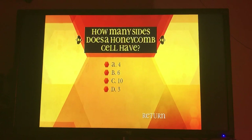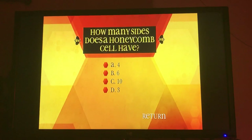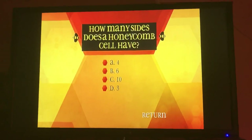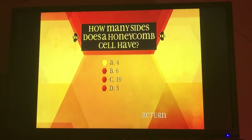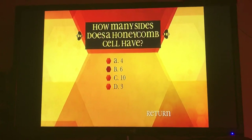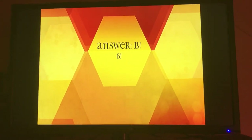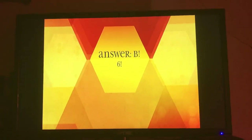How many sides does a honeycomb cell have? A, four. B, six. B, six. A shape with six sides is a hexagon. Most honeycomb cells are hexagonal.